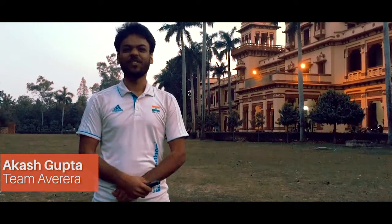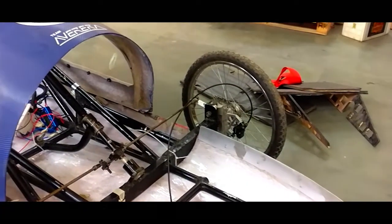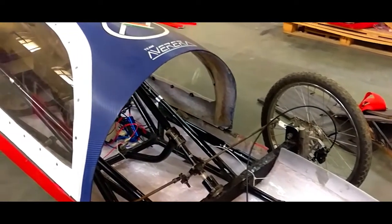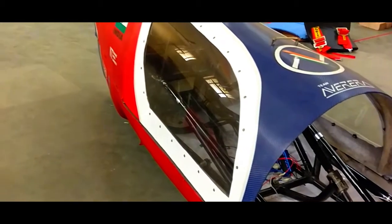IIT BHU is the only IIT in India to clear technical inspection in Shell Eco Marathon. Here at IIT BHU we are building India's most fuel-efficient electric car, which just weighs 46 kg, has a drag coefficient of 0.15, and has a very high-efficiency electric powertrain.